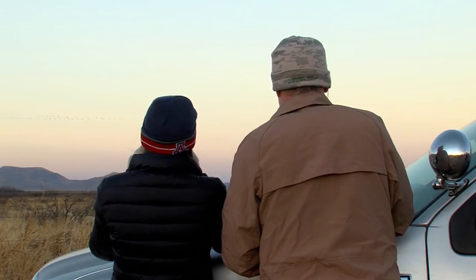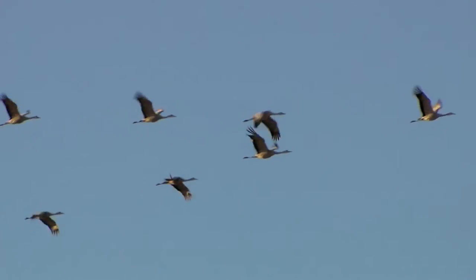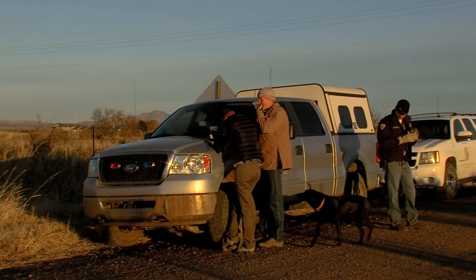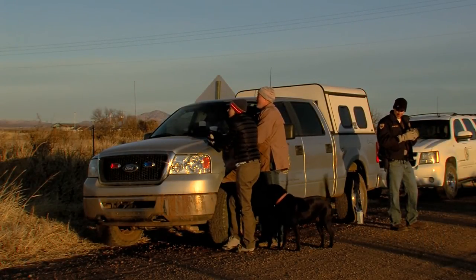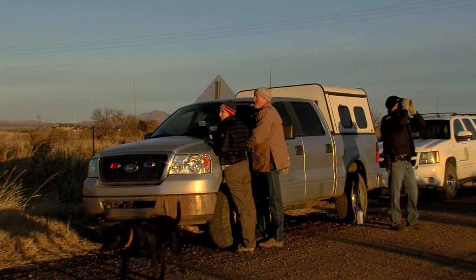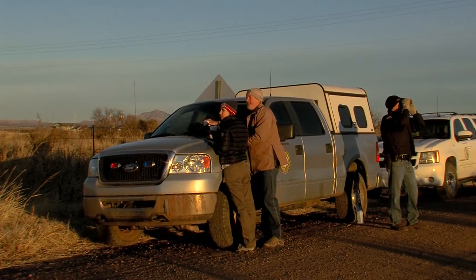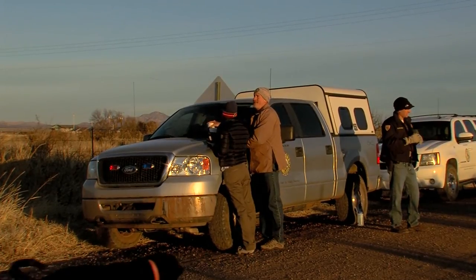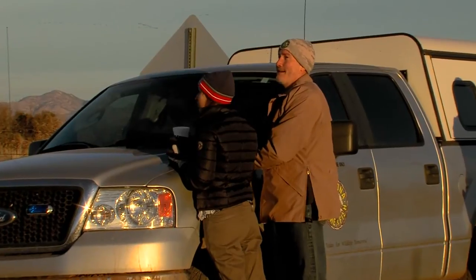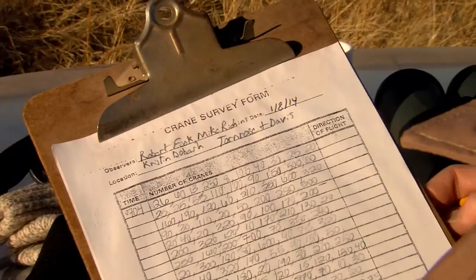This annual survey of sandhill cranes enables Game and Fish to monitor population trends and implement sound wildlife management policies. Crane numbers have been steadily increasing since counting began in the early 90s. The department acquired this property around 1997, and back then we were counting around 5,000 sandhill cranes. That number has steadily but rapidly increased to the current 20,000 cranes counted every year for the past several years.